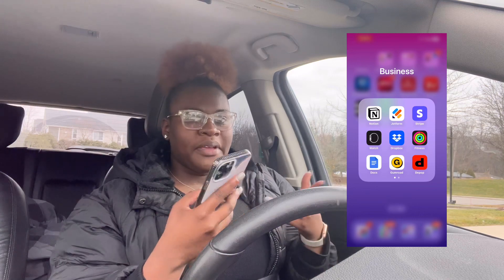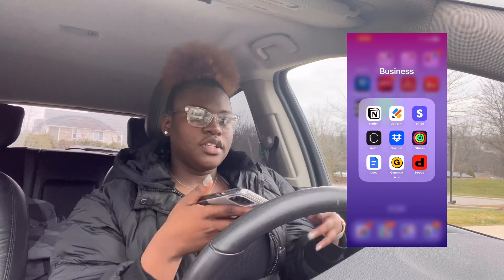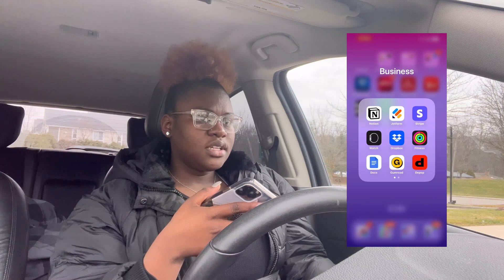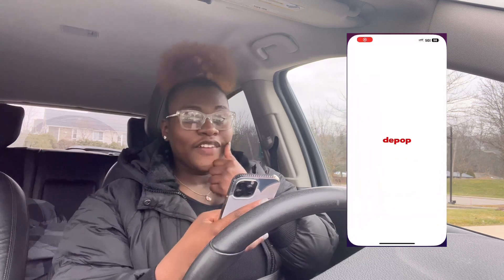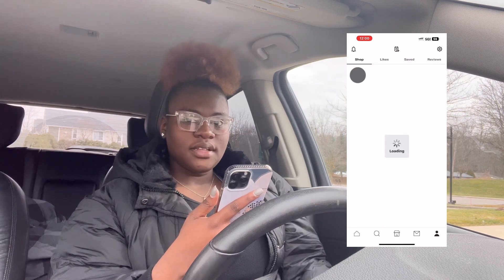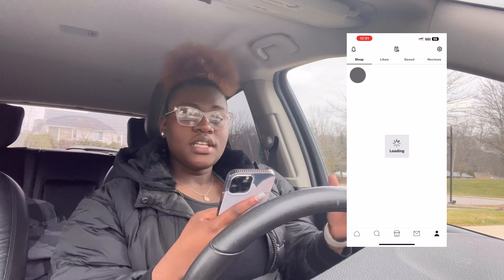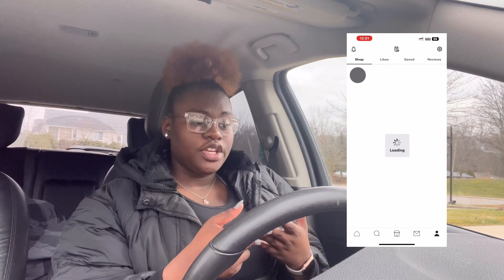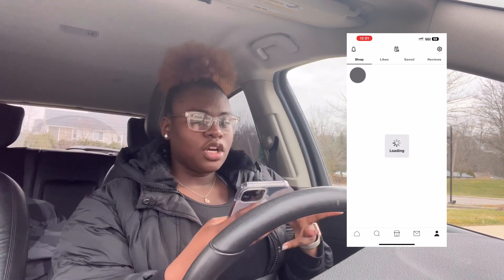I have Gumroad and I can't open that because it literally just shows how much money I made this week as the first screen. Then I have Depop — I used to sell stuff on Depop like two years ago. I actually heard from a friend, her name is Sydney, shout out Sydney, that you can do drop shipping on Depop. So I want to start that.